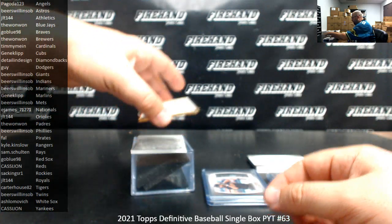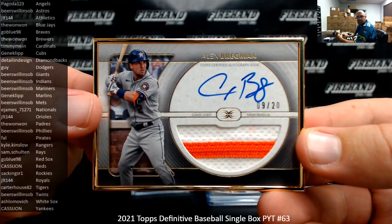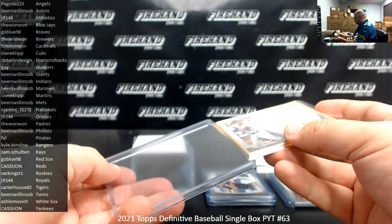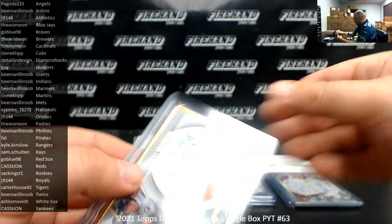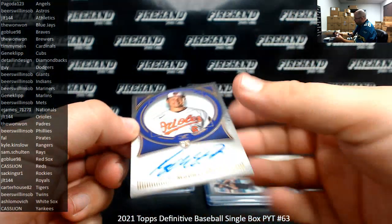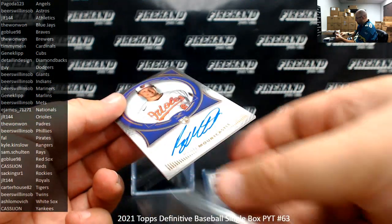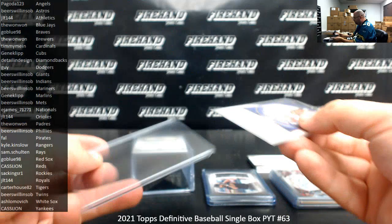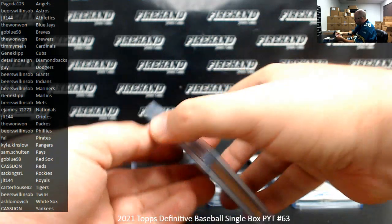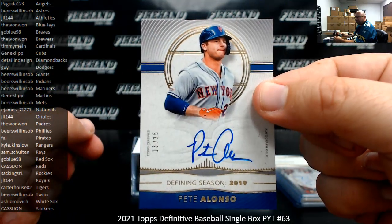Next up, I've got a frame patch auto of Alex Bregman — by-patch with jersey piping, 9 of 20. Astros going to Bear Swamp on SOB. For the Orioles, Ryan Mountcastle — purple rookie auto. The Orioles to JLT 144. Last card of the box is a Defining Seasons Auto of Pete Alonso, 13 of 25, New York Mets, going to Bear Swamp on SOB.